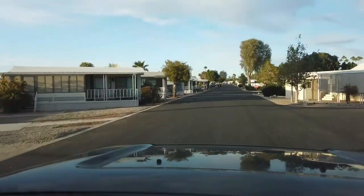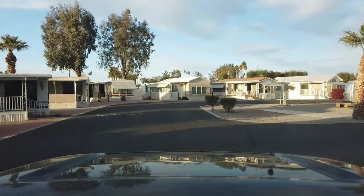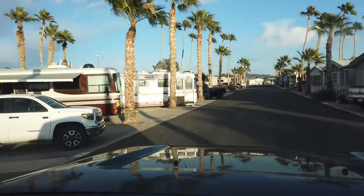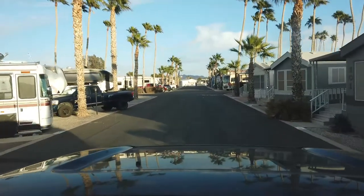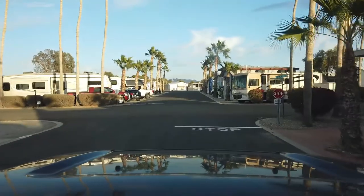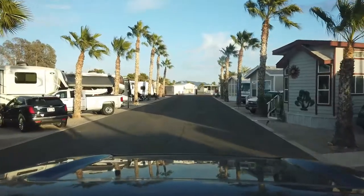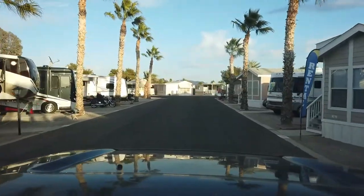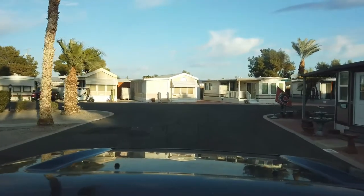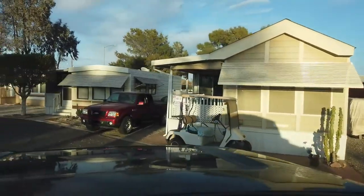Now guys, we're going to go up to the front and show you some pull-through spaces. Just go up to the right and then we'll go back to our campsite. Here's all the pull-through sites right here — pull right through there. That's a big bus. There's another row of them right there — a lot of fifth wheels. Still on the left-hand side here is all pull-through. That's where your bigger rigs can go.